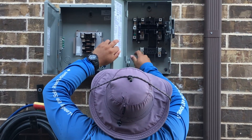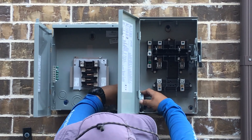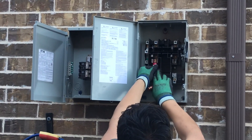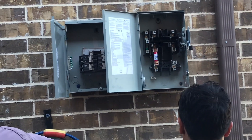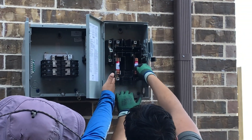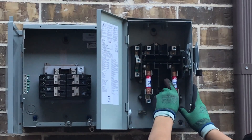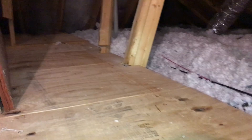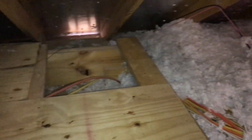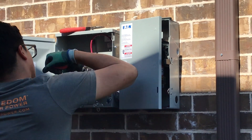We worked with an energy consultant at Freedom Solar Power named Dalton Enriquez, and we were very pleased with the experience he provided — he answered all of our questions quickly and efficiently. If you're interested in working with Freedom Solar Power and would like to get in contact with Dalton, I'll put his contact information in the description. Full disclosure: if you go with Freedom Solar Power and let Dalton know that Thomas Knapp sent you, there is a referral bonus we will receive. There's absolutely no pressure, but if you do want to support the channel, this is one way you can do so.